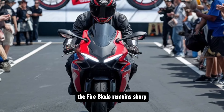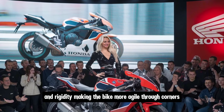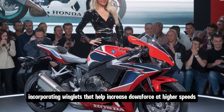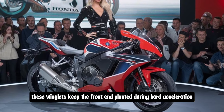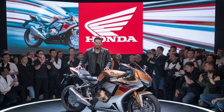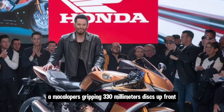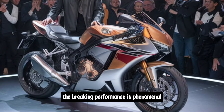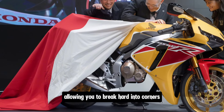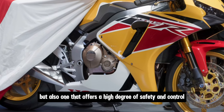When it comes to handling, the Fireblade remains sharp, precise, and confidence-inspiring. The chassis has been slightly revised for better weight distribution and rigidity, making the bike more agile through corners. Honda has also worked on improving the aerodynamics of the bike, incorporating winglets that help increase downforce at higher speeds. These winglets keep the front end planted during hard acceleration, giving the rider more confidence when pushing the limits. Braking is handled by high-performance Brembo-style callipers gripping 330mm discs up front. The braking performance is phenomenal, offering both power and feel. The cornering ABS works seamlessly, allowing you to brake hard into corners without worrying about losing grip or stability. This is a bike that's designed for speed, but also one that offers a high degree of safety and control.